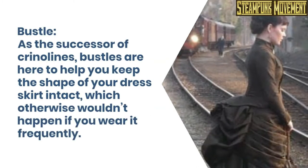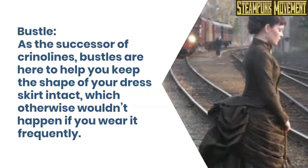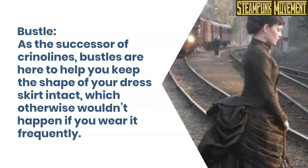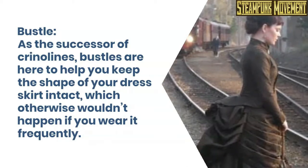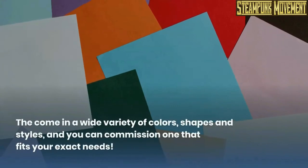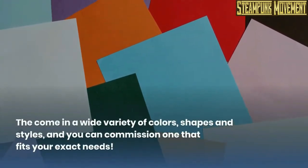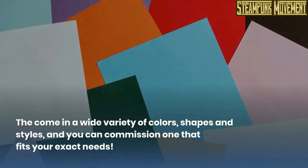Bustle. As the successor of crinolines, bustles are here to help you keep the shape of your dress skirt intact, which otherwise wouldn't happen if you wear it frequently. They come in a wide variety of colors, shapes, and styles, and you can commission one that fits your exact needs.